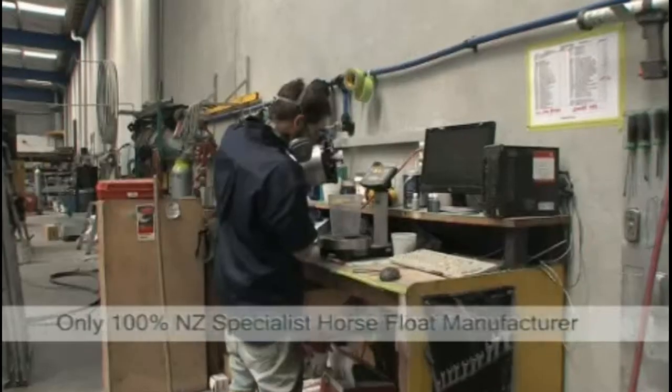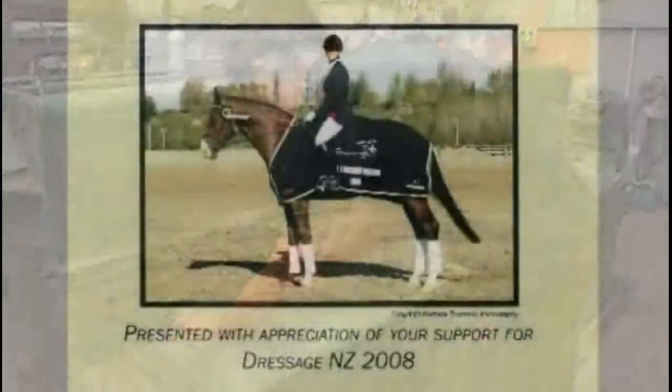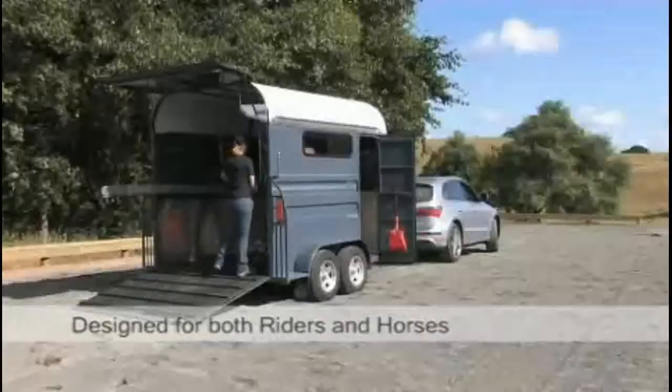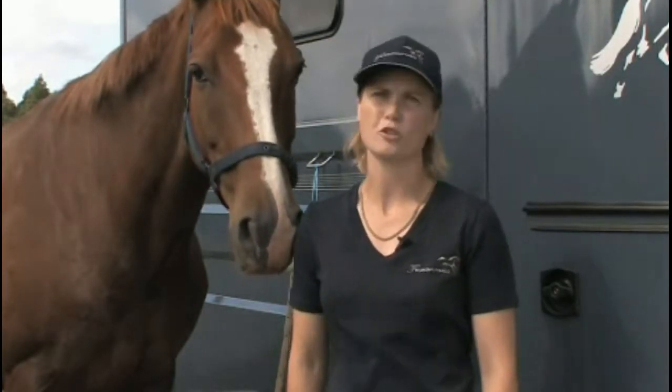A major driver for us is creating and evolving horse floats to the highest excellence, all made locally here in New Zealand. We're horse people. We breed, we ride and we compete and we use our products nearly every day. We care passionately about horses and about our product and we ensure that they're built with you and your horse in mind. If we wouldn't put our horses in it, we wouldn't expect you to either.